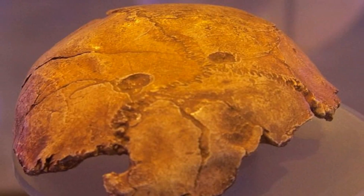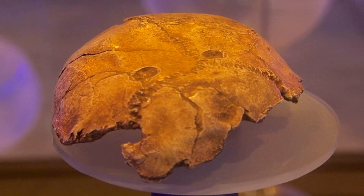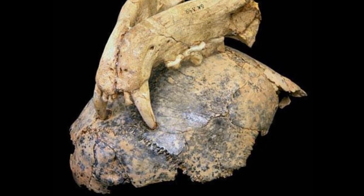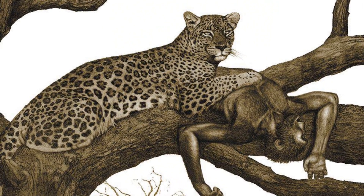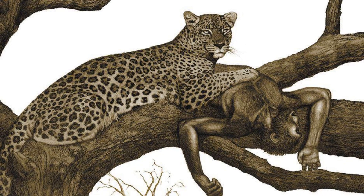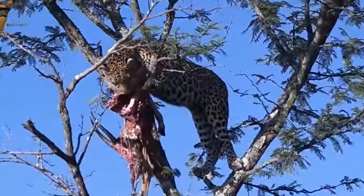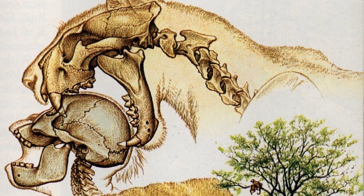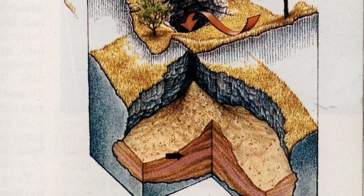A two-million-year-old fossil from Swartkrans in South Africa has provided some interesting information about the death of one young individual. The skullcap has been pierced, leaving two small round holes. These holes have been perfectly matched to the canine teeth in the jaw of an ancient species of leopard. It seems that a leopard caught the adolescent and dragged its prey up into a tree to eat, just as modern leopards do today. The leftovers from this meal fell out of the tree and dropped into a cavity in the ground below. This cavity was part of a cave system that trapped the debris from many predators' meals, the bones from which were later preserved as fossils.